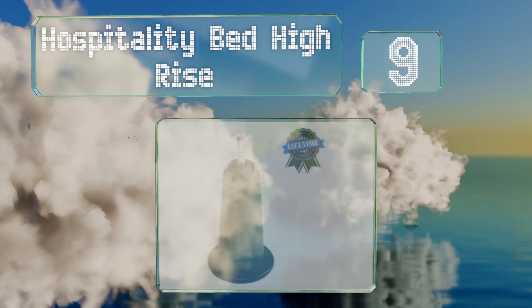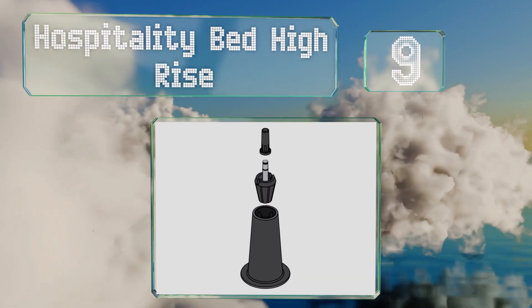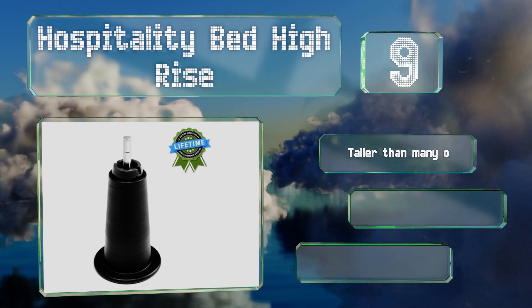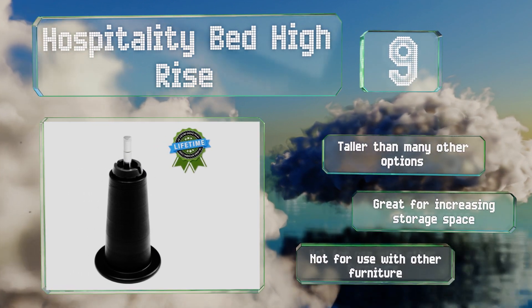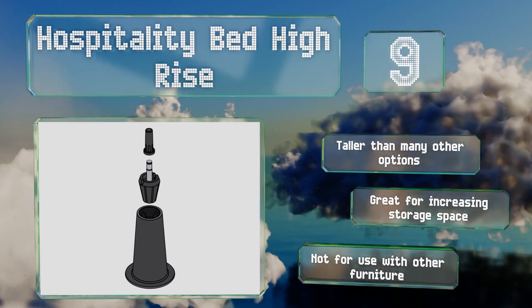At number nine, the Hospitality Bed High Rise are designed to replace your existing glides or casters. They're made from durable polypropylene plastic with wide bases for stability and insert plugs for easy installation. These are taller than many other options and are good for increasing storage space, but note that they're not for use with any other type of furniture.